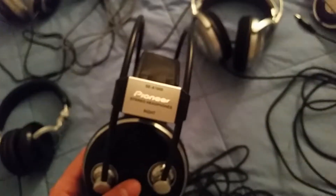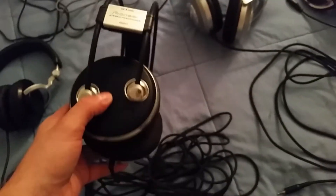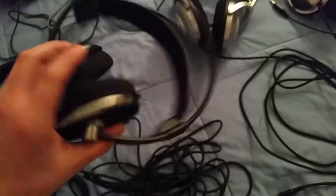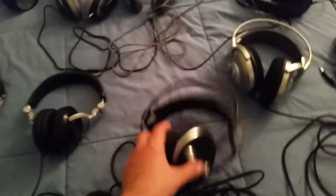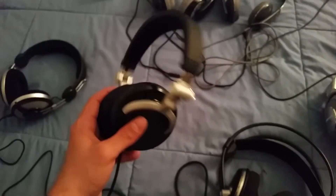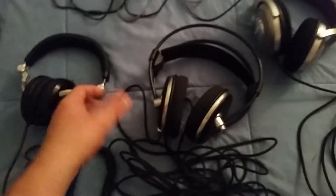These are my Pioneer SE-A1000. These are some beast open-back headphones. They will leak, but they give you more of a sound theater experience compared to all these other headphones. There's really no comparison, but they do have their own different sound. And these two are here today.